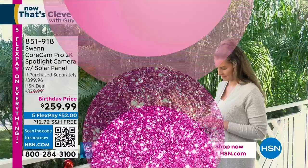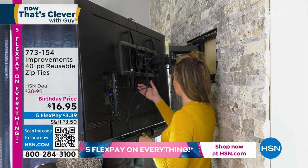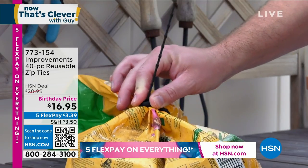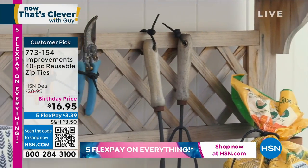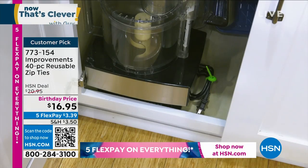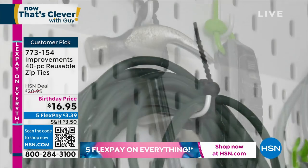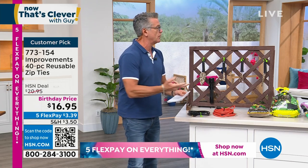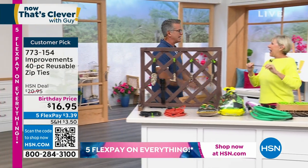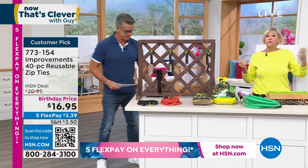Everything in my show today is on five flex pay, even this item at $16 — probably one of the lowest flex pays I've ever had. I presented these about two months ago and I use them everywhere — in my shed, I hang stuff with them. Today everybody who orders gets our Improvements reusable zip ties: 20 of the eight-and-a-half-inch and 20 of the four-inch. It's birthday price — they're easy and quick to use, and they're reusable.